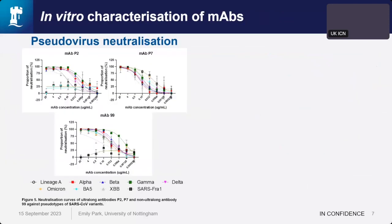We began characterization with in vitro pseudovirus neutralization assays. The most potent binding was MAb P2, but sadly the emergence of BA.5 completely abolished its neutralization, and it also did not neutralize SARS-CoV-1. MAb 99 was also a potent neutralizer of all SARS-CoV-2 variants; however, it again did not neutralize SARS-CoV-1.